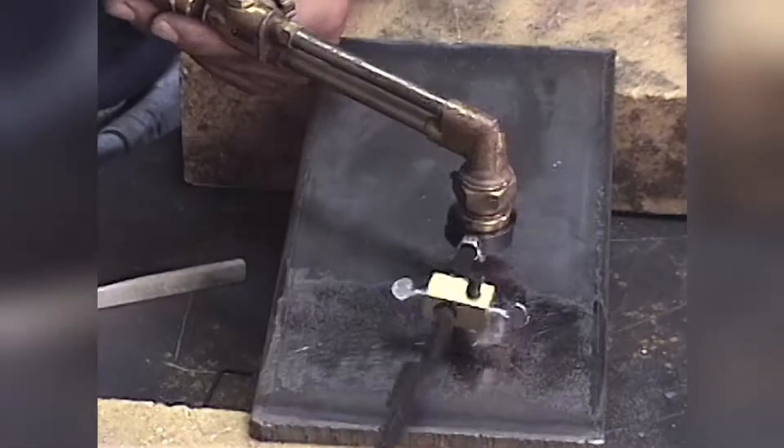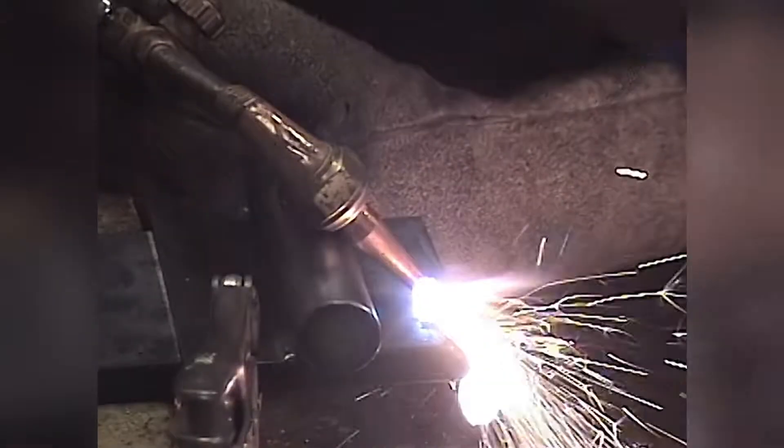Next comes cutting and burning, where we cover thin, thick, flat, straight, and circular cuts — you name it, he cuts it — including how to cut with propane and plasma.